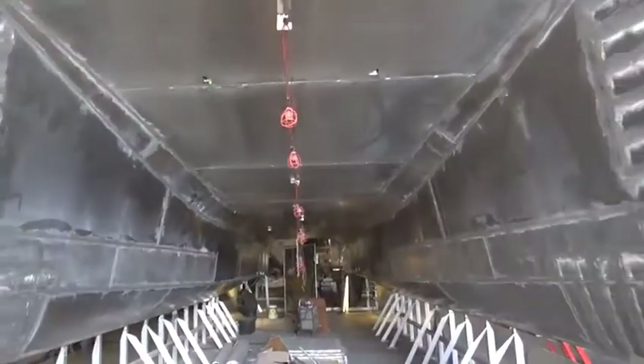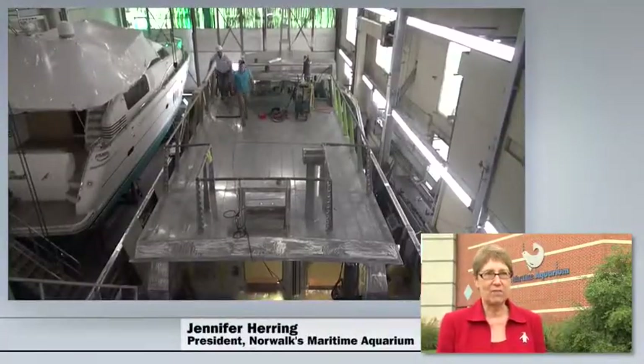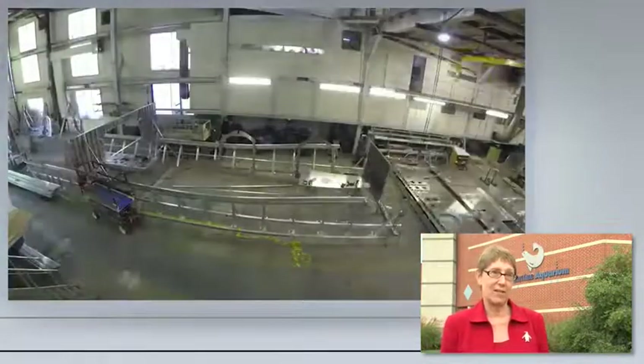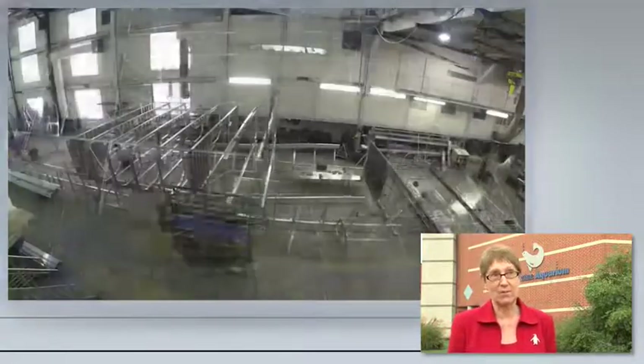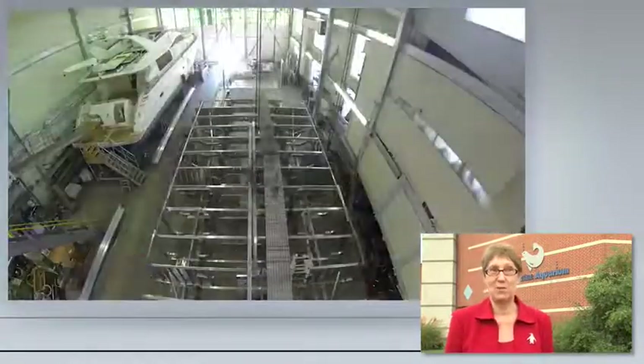We're really thrilled to have a boat that's going to be quiet, that will use 75% less energy than our old vessel and will carry more than twice the number of kids. It's quite a boat for us — the Spirit of the Sound.